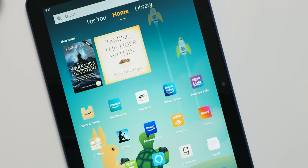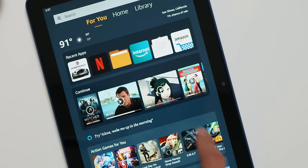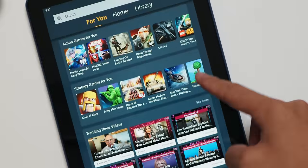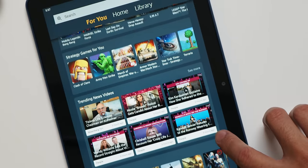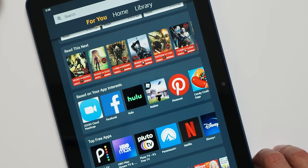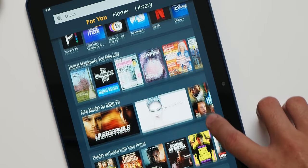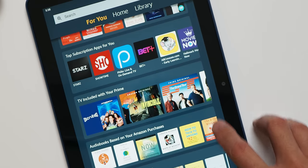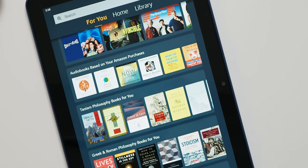It's when you get to the For You page that you see the other expected layer: ads and suggestions. The For You page is an absolute exercise in algorithmic content — you get thrown apps, news, new subscriptions, new movies, and new books, all informed by your browsing history in the Amazon world. If you're already the type of person to window shop on Amazon, this screen is just another window for you to peer through.